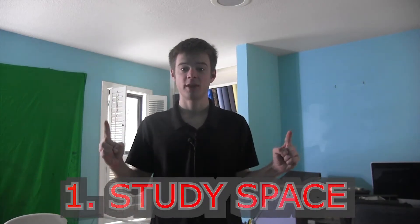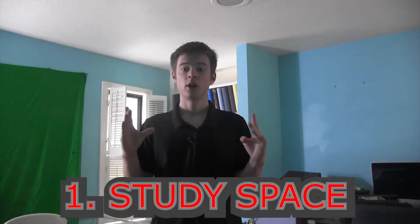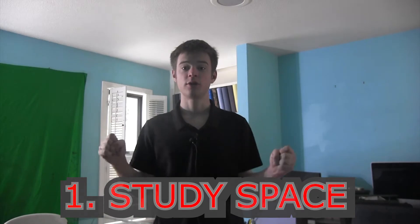First, you will have to find a great study space where it's isolated, away from distractions, and where you can focus easily. Organization is also important because if you are rummaging, trying to find things that you don't know where they are, it's going to hold you back and you're just going to be stressed and distracted.